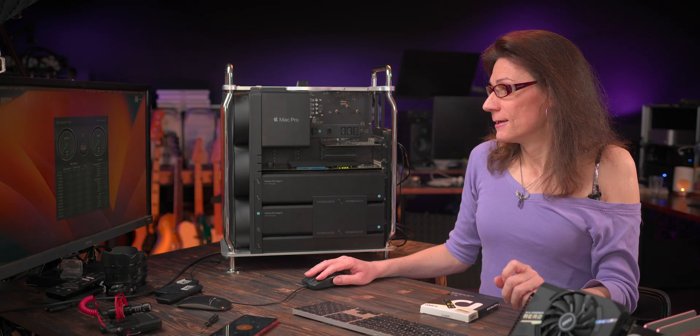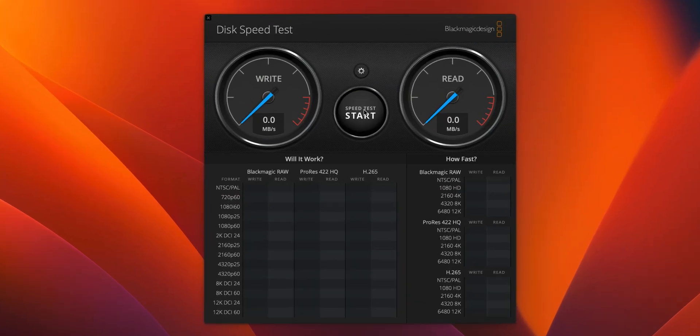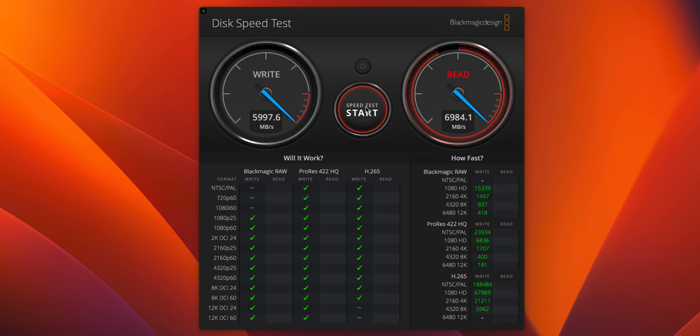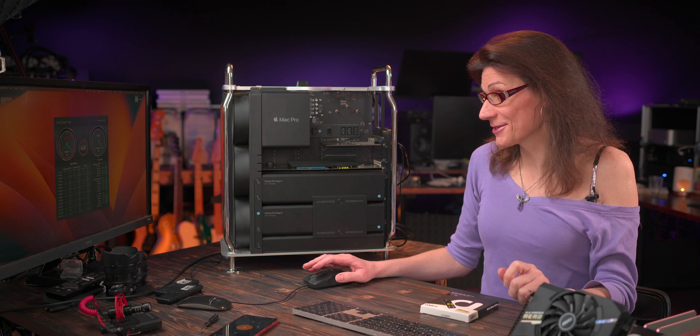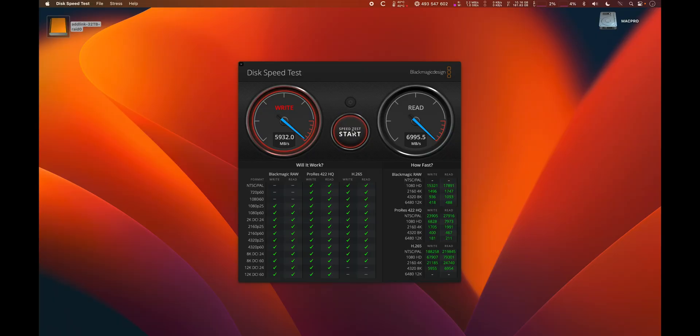Let's start slowly with the Blackmagic speed test, pointed to the 32TB array. And voila — 6 GB/s write, almost 7 GB/s read. So roughly 5.9 GB/s writes and over 7 GB/s reads. Not a slow start at all — not bad, great.